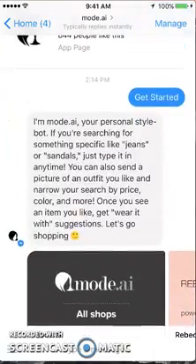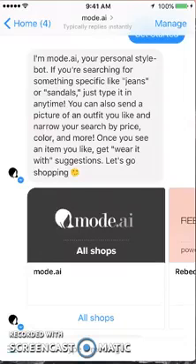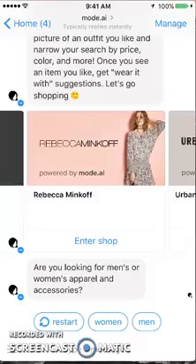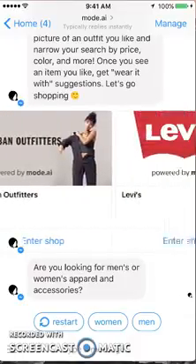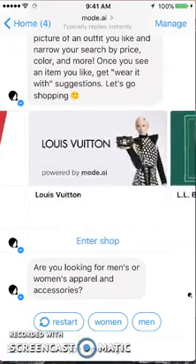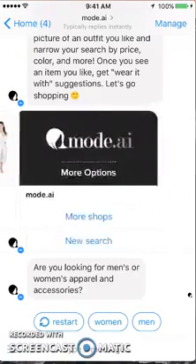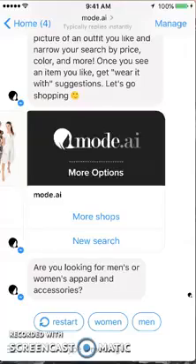It starts by letting you know that it's your personal stylebot. You can search for something specific, send a picture of an outfit, and more. The first thing it sent me were options to look at all different shops — there are some particular shops here: Levi's, Louis Vuitton, Guess, Overstock. So quite a few different types of shops.